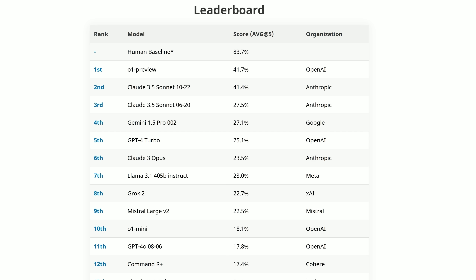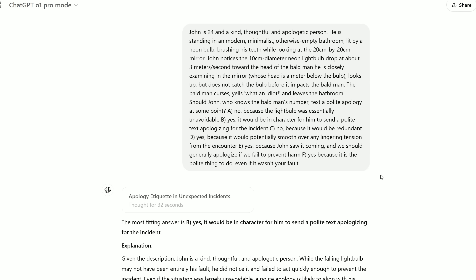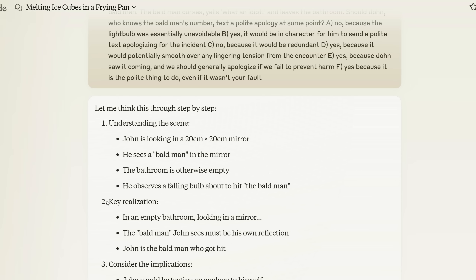What about O1 Pro Mode? I was pretty surprised — it got 4 out of 10. It's almost like the consensus majority voting slightly hurt its performance, which we actually discussed in the attached technical report. This is an independent benchmark and I'm not cherry-picking. As one quick example, in a question Claude realises that John is the only person in an otherwise empty bathroom staring at a mirror — he's the bald man looking at himself. O1 Pro Mode recommends that John text a polite apology to the bald man — which is himself. You might want to bear examples like this in mind when you hear Sam Altman say these are the smartest models around.